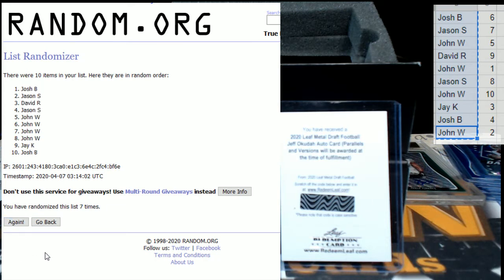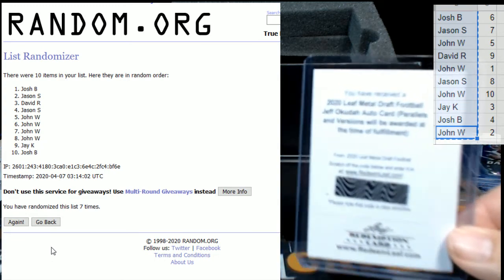After seven randomizations, that's going to Josh B — Josh, congratulations! You are now the proud owner of the Jeff Okuda redemption!